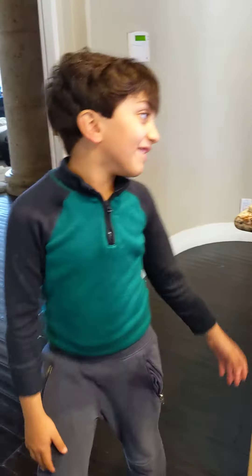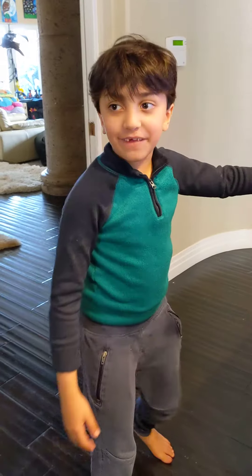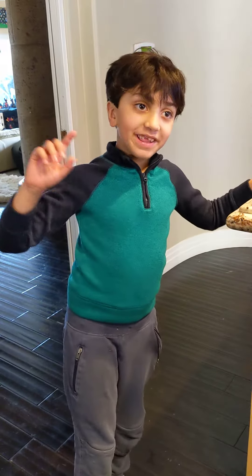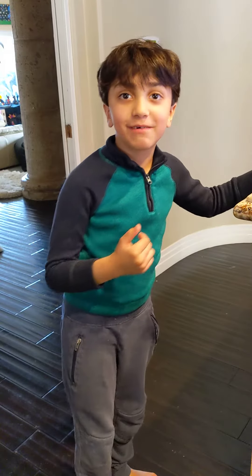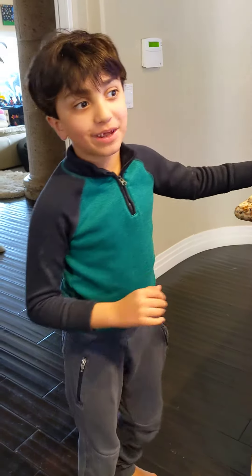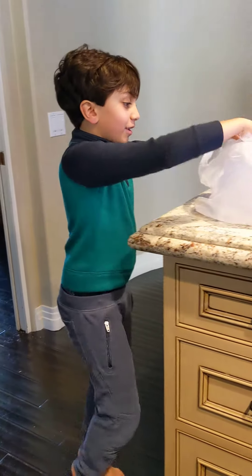Hi guys, so today we went to C.K. Fishwell, and the first thing about C.K. Fishwell was they said, 'Oh, you're the person who's always calling me. I'm the person who always answers you.' I call them like three times every week. But anyway, I want to show you what we got from there.